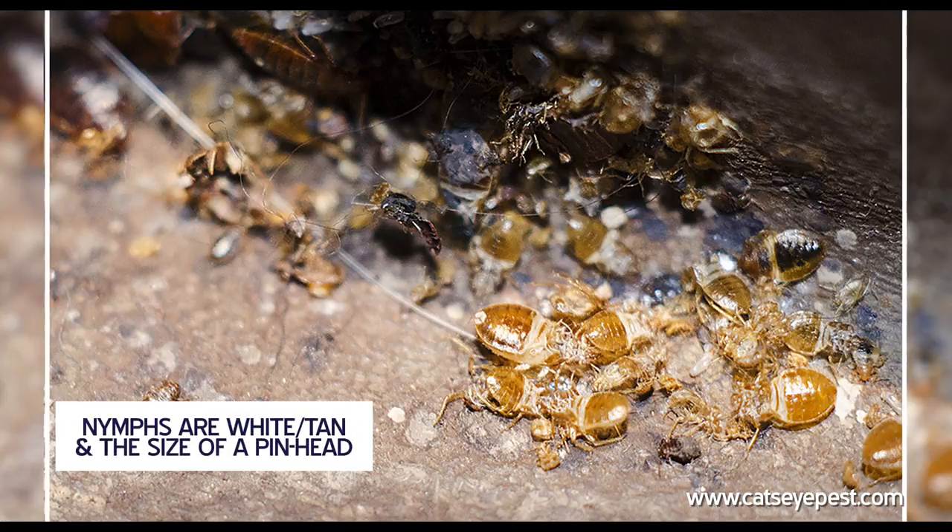Newly hatched nymphs are white or tan and about the size of a pinhead. They too will turn a reddish-brown color after feeding.